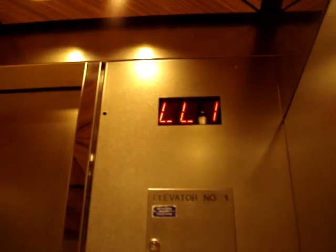Somebody just got off on the wrong floor. Strange. There we go. I have to press the button hard. Oh my god, this thing's bouncing.